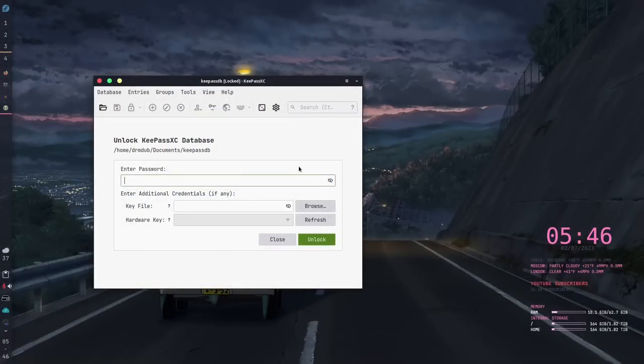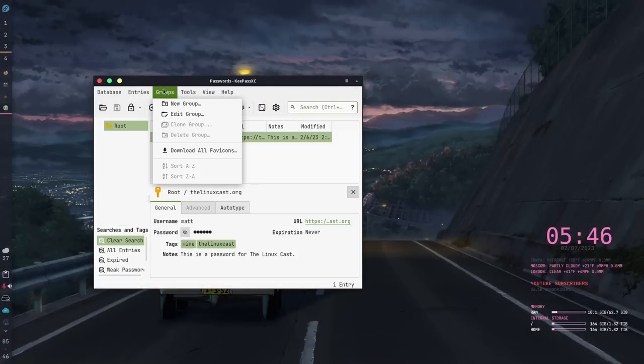KeePassXC has group support so that you can organize your passwords and sites however you want via groups — Bitwarden has this functionality too, but they call them folders. This basically gives you folders for your passwords, so you can store all your banking information in one folder, all your social media stuff in another, and so on.